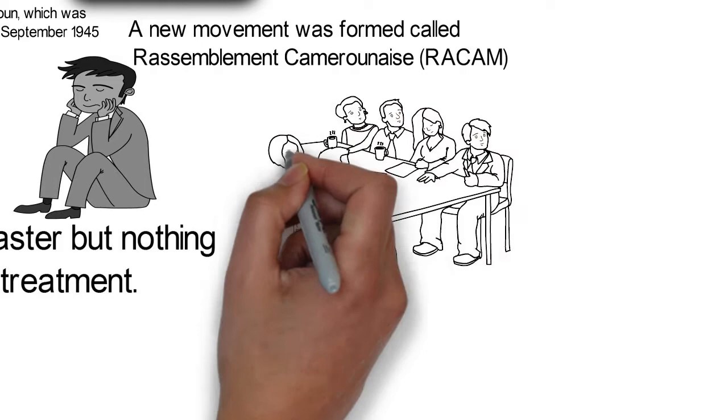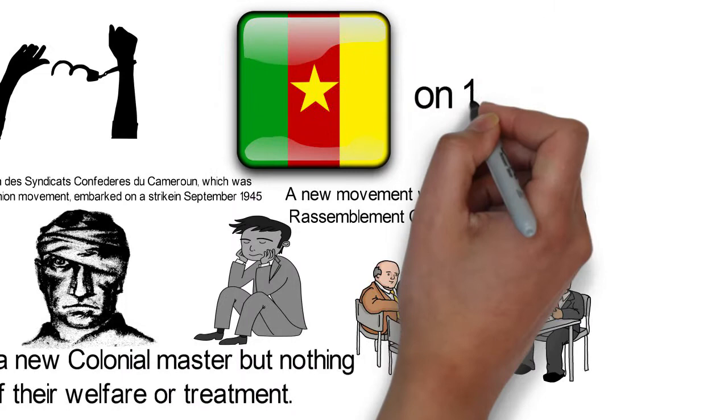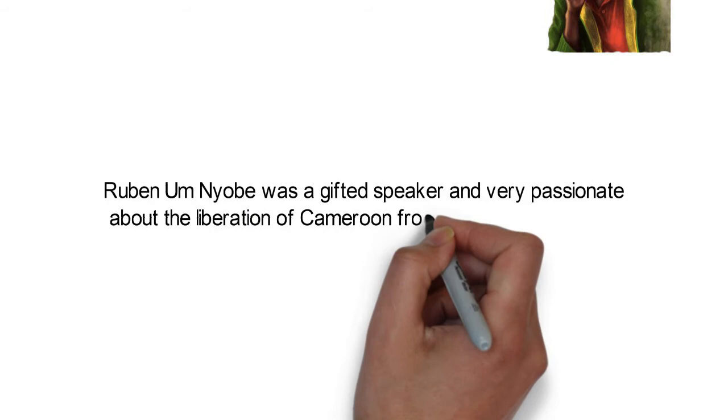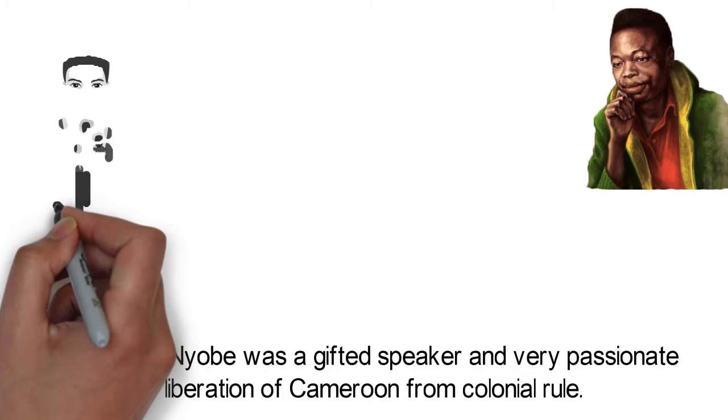Unwilling to give up, the founders then formed the Union of the Populations of Cameroon on the 10th of April 1948. This was the first indigenous nationalist party in Cameroon and it was headed by Ruben Um Nyobe, a gifted speaker who was very passionate about the liberation of Cameroon from colonial rule.